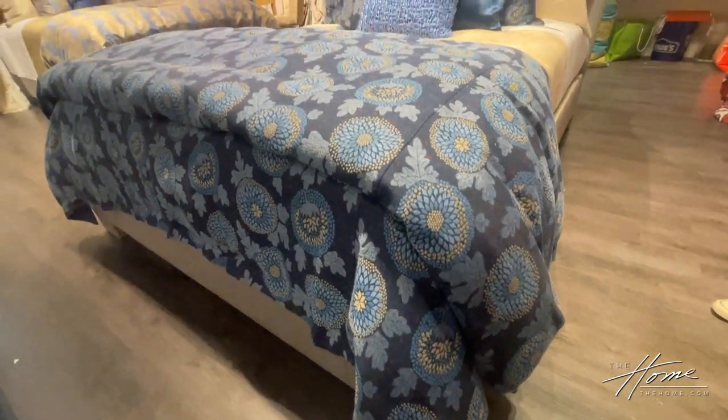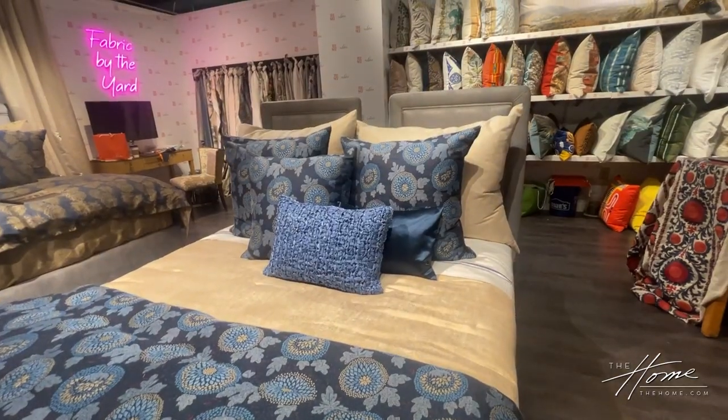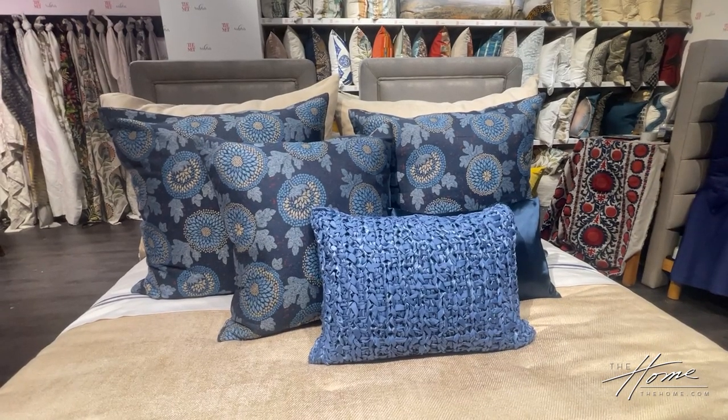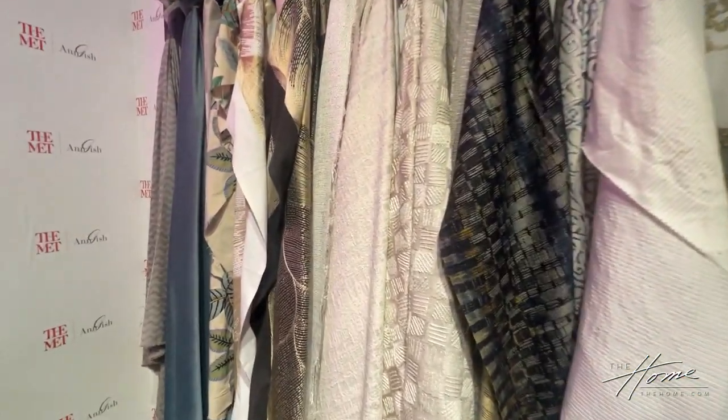For the Met, what we do is we go through the collection — sometimes in person, sometimes through their archives — choose a few pieces that we want to focus on, and get their permission to use those specific pieces. And then we start design development.